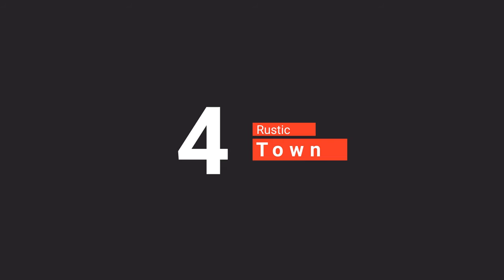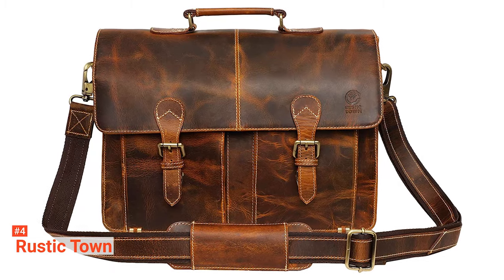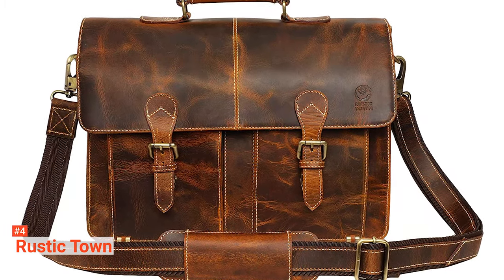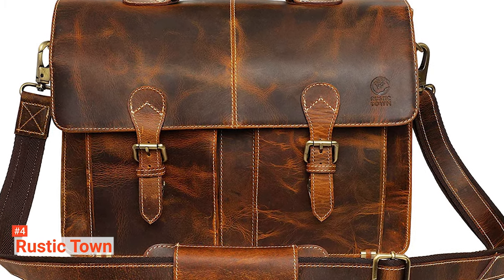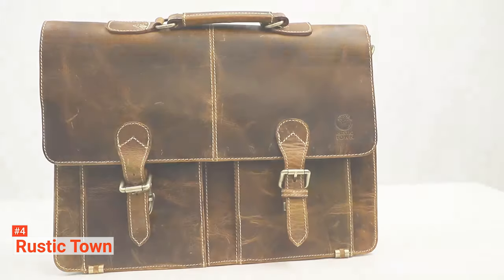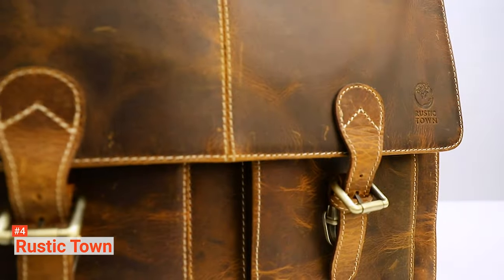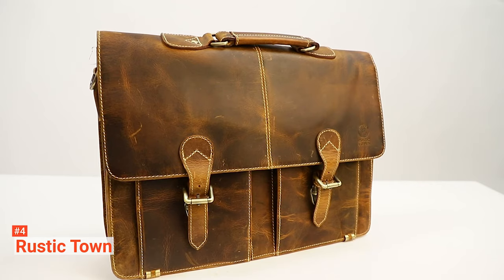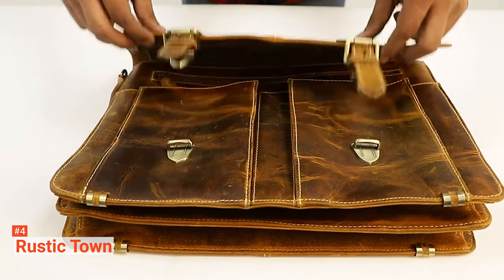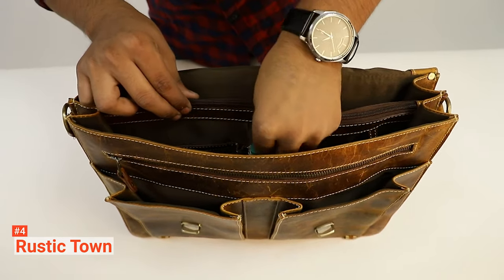Up next in fourth place is the Rustic Town. Rustic Town is a small company that aims to make the best handcrafted leather products while leaving a little impact on the environment. All their works are made using traditional techniques under the supervision of master artisans, and they do not compromise on style. This Rustic Town Leather Briefcase messenger bag, in particular, is made with real rugged buffalo leather. It is 100% genuine, natural, beautiful, and handmade. It is also oil-rubbed and distressed, and you can expect the bag to improve with age and smell just as great.